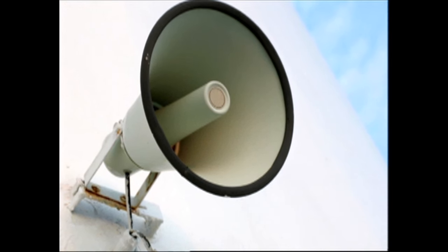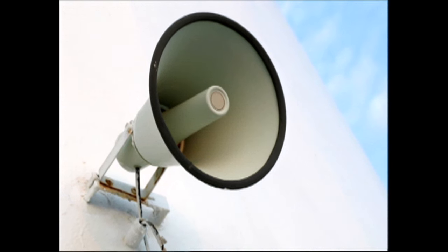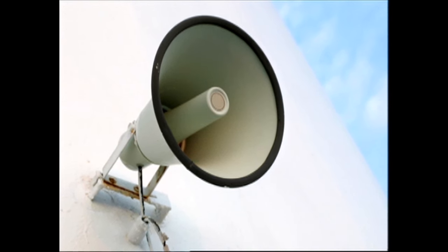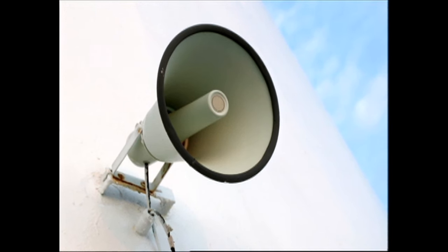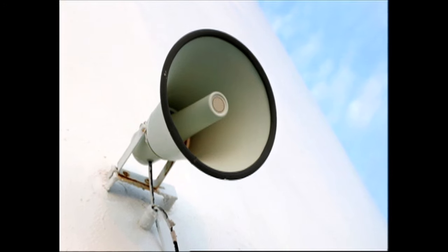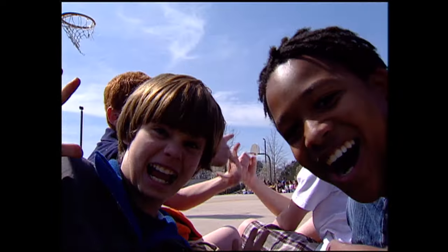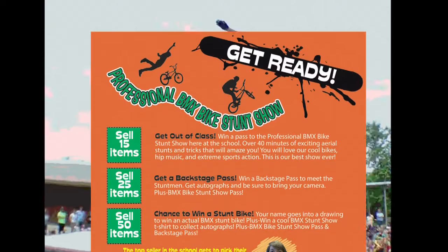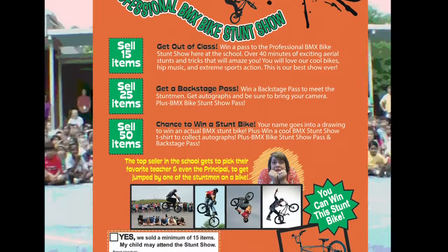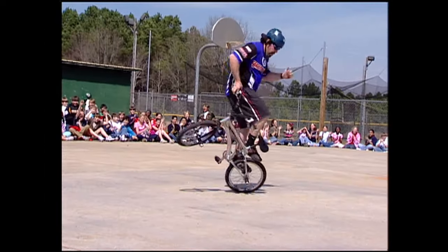Attention all students and teachers: we will need all students that have earned a pass to the BMX Stunt Show to report to the gymnasium at this time. If you have a weak heart or can't handle extreme excitement, you need not attend the show. This is going to be radical! Welcome to the BMX Stunt Show! Be sure to read your fundraising packet to find out what you need to do to attend. This is one show you will never forget!